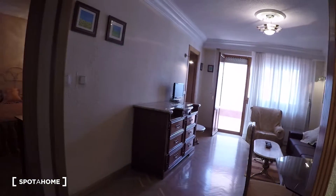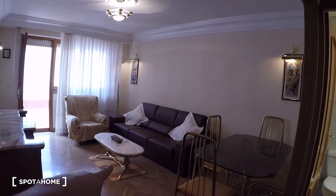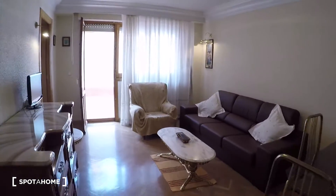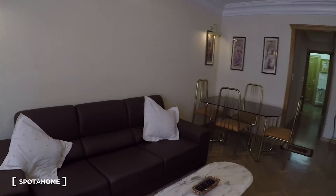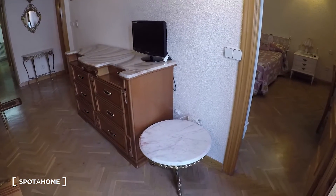Here we have the living room. It is a big living room — we have a sofa with a table, and another big table here with a bunch of chairs. And here we have furniture for the television and another table.